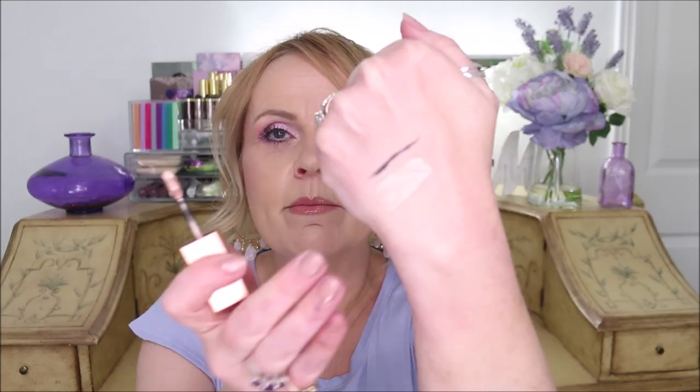Also from Stila, I got their liquid eyeshadow in Kitten. I hadn't tried these before but they are super waterproof — once you get them on your eye it dries down and does such a good job. Since it's really humid right now, you have to let it dry down so it doesn't transfer. It might be better to do it in two coats. I've really been enjoying that.